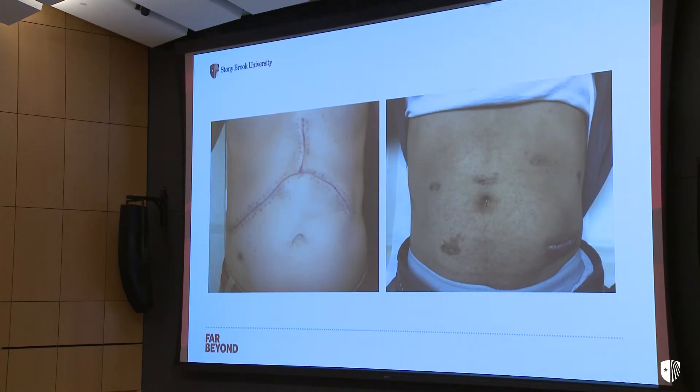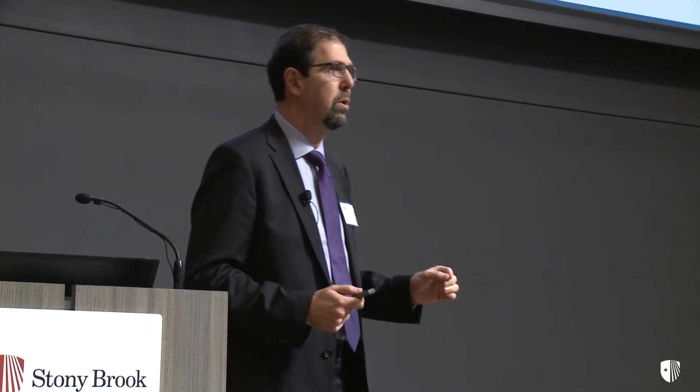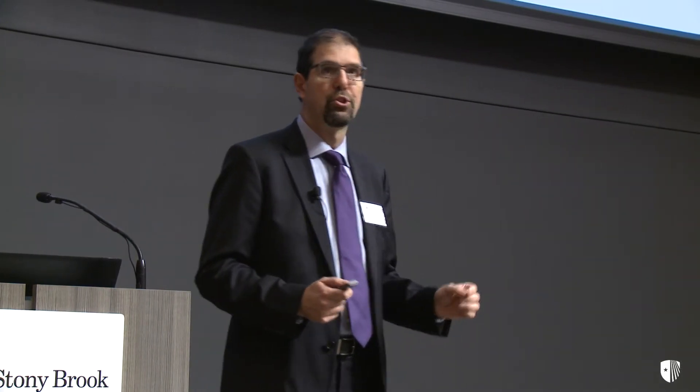With this technology and technique, we can now perform the operation with significantly smaller incisions, as depicted on the right of the screen. This type of approach leads to less pain, shorter hospital stay, and faster recovery — all desirable outcomes.